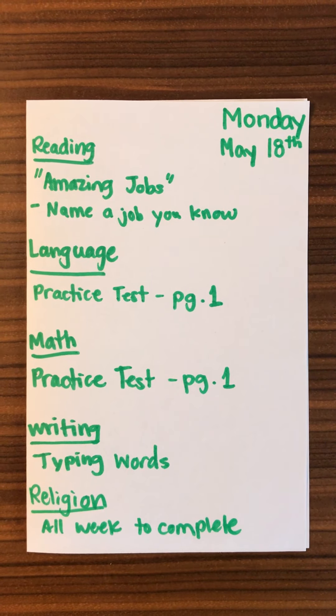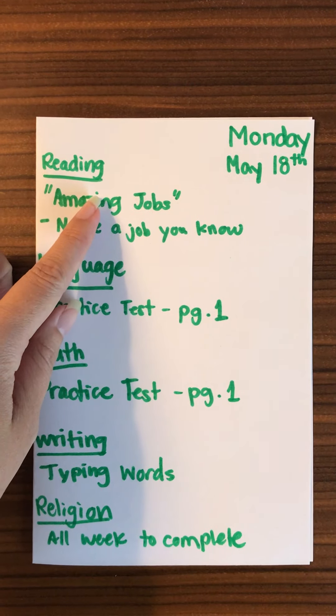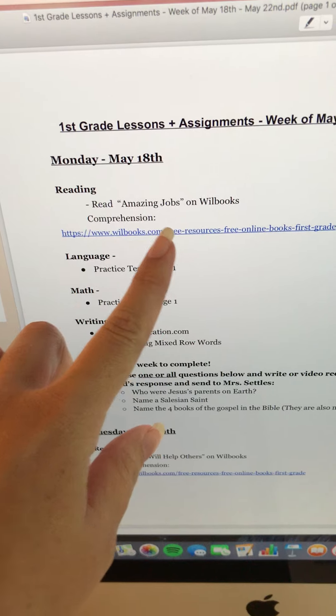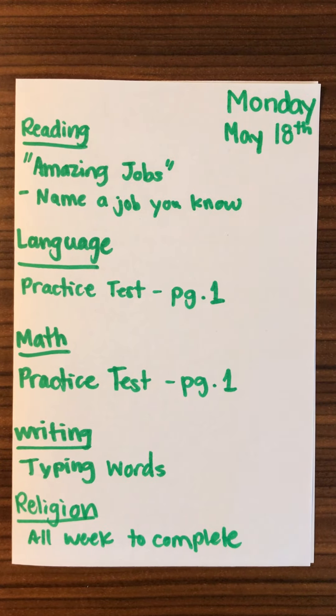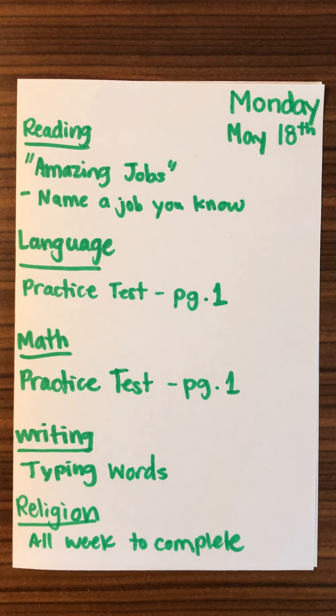Today we are starting with reading and they will be reading Amazing Jobs on willbooks.com. On the lesson plans I realized that I forgot to put in the comprehension questions that I usually do after the book, so I will just be letting you know what those are over video each day. The comprehension question is: name a job you know.